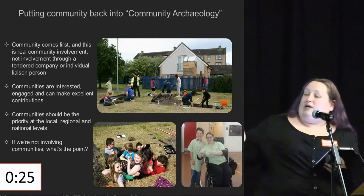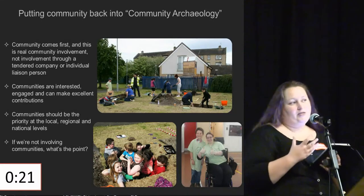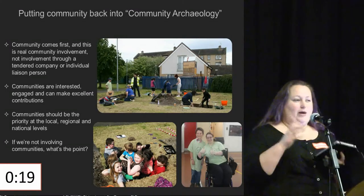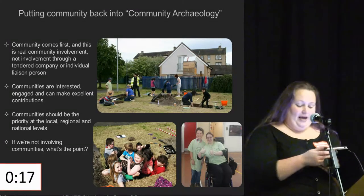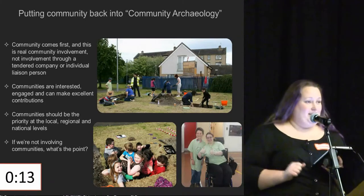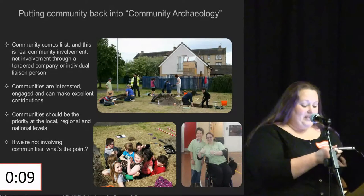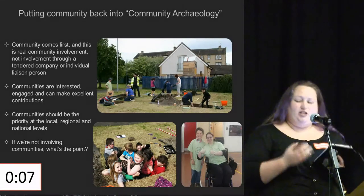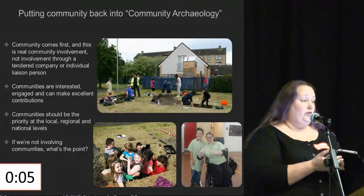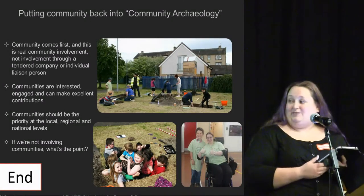These are pictures from our community dig. We had people who had really strong knowledge about the local area and were able to help us with things that didn't quite match up in historical documents. It also allowed us to answer the question: how many children can you fit in a one-metre square test pit? The answer is nine. The main thing is that projects need to be developed in dialogue with local people who are experts in their own areas, and not just pay lip service to community engagement.